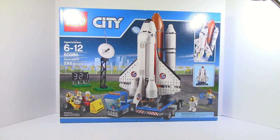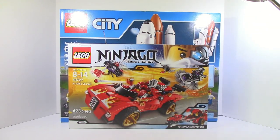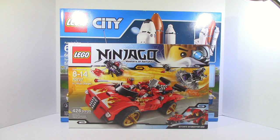It is the Ninjago X1 Ninja Charger. This set was actually really surprising to see, just because it's so old and it's a retired set. I'm actually going to have to move the lamp because it's getting in the way.